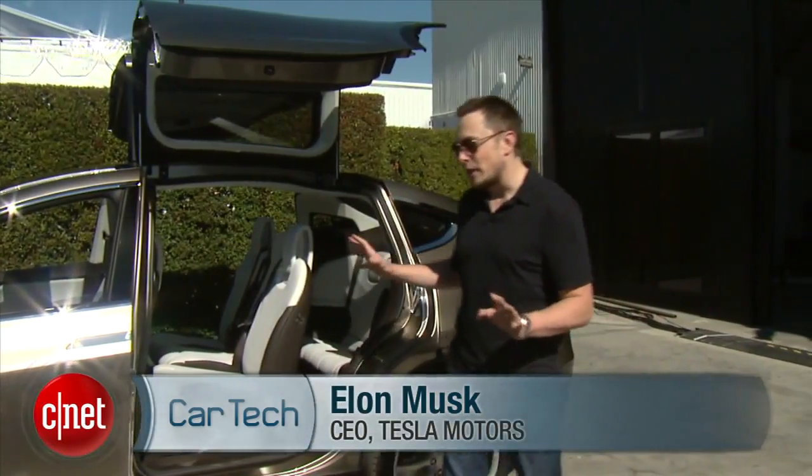I think it provides a whole new level of functionality that no minivan and no SUV have.